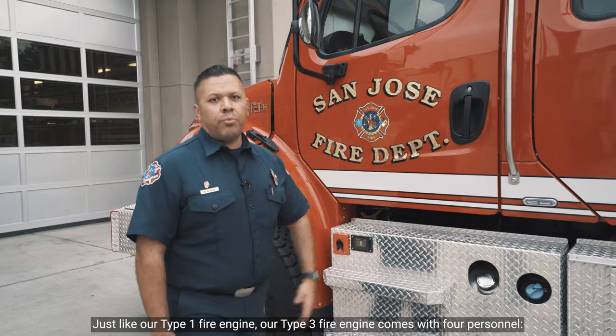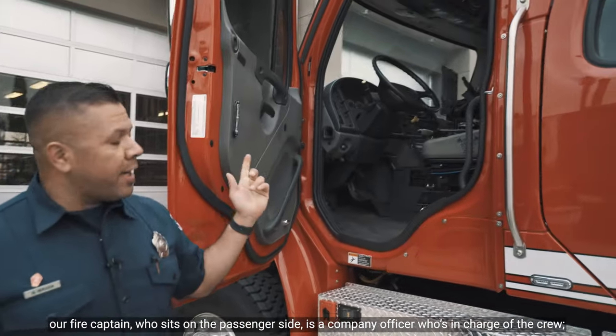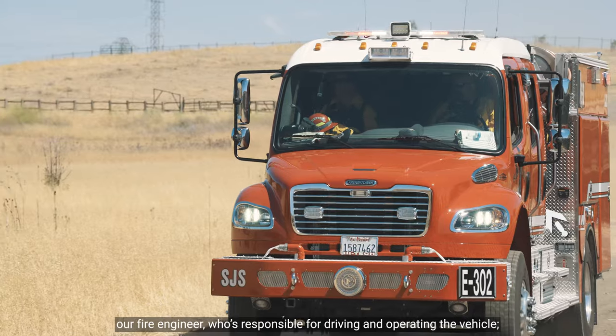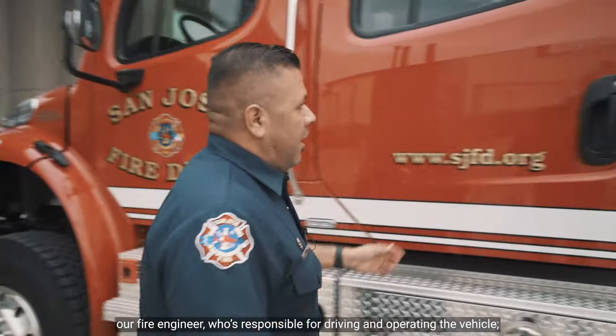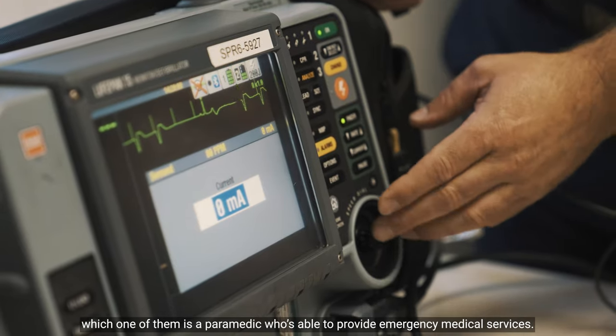Just like our Type 1 Fire Engine, our Type 3 Fire Engine comes with four personnel. Our Fire Captain, who sits on the passenger side, is a company officer who is in charge of the crew. Our Fire Engineer is responsible for driving and operating the vehicle. Our two firefighters sit in the back, one of whom is a paramedic who is able to provide emergency medical services.